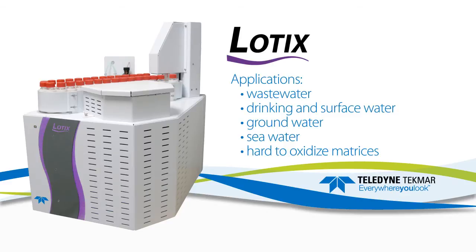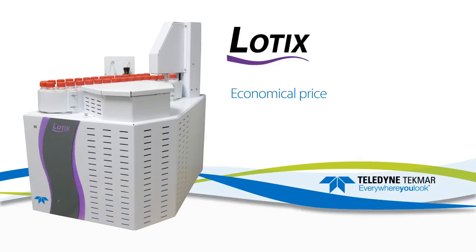Lodix is the ultimate solution for wastewater, drinking and surface water, groundwater, seawater, and other hard to oxidize matrices, with an economical price to fit any budget.